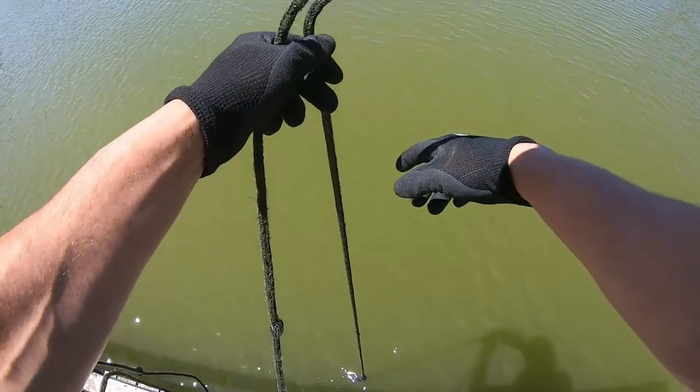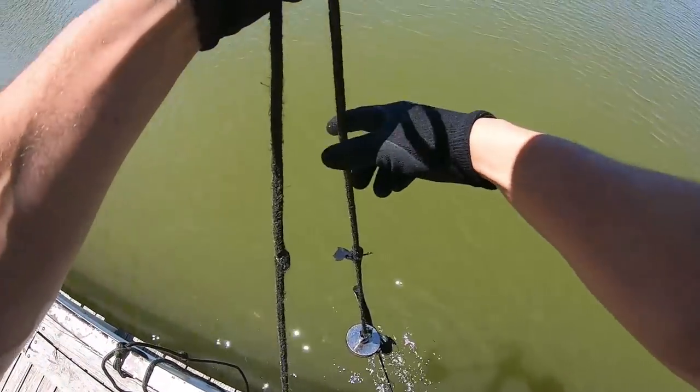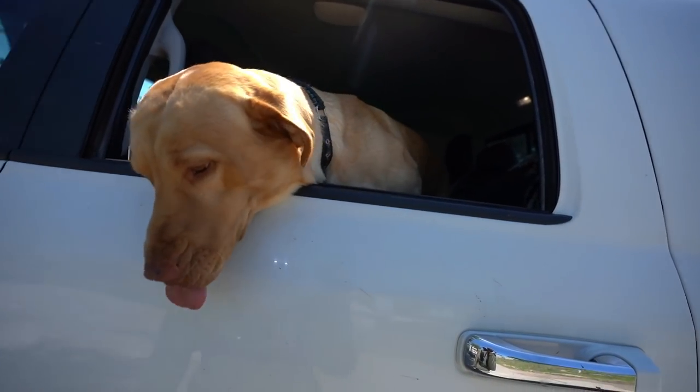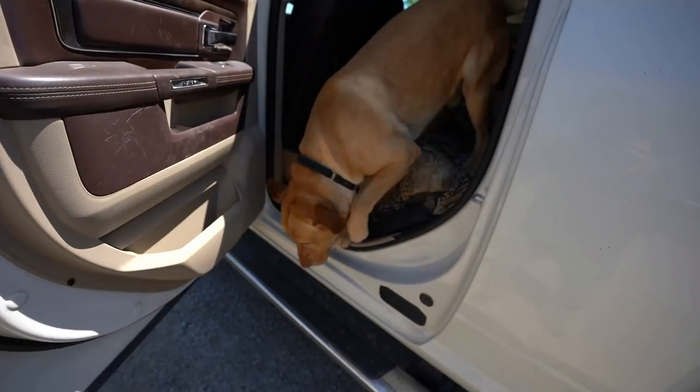What up y'all and welcome back to another one! Frederico, you want out of there - all you do, big dog! Y'all have been asking about Fred, asking about his health and his hind legs.